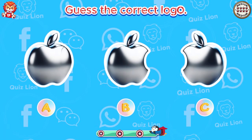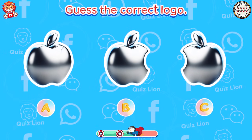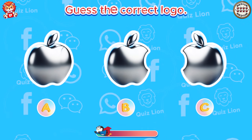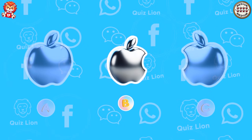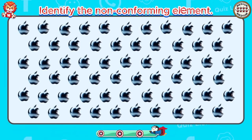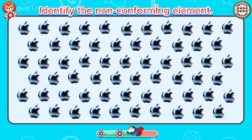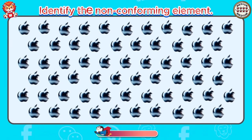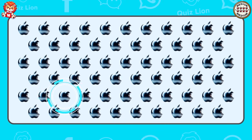Guess the correct logo. The correct Apple logo is in answer B. Identify the non-conforming element. An Apple logo with the leaf missing from the top.